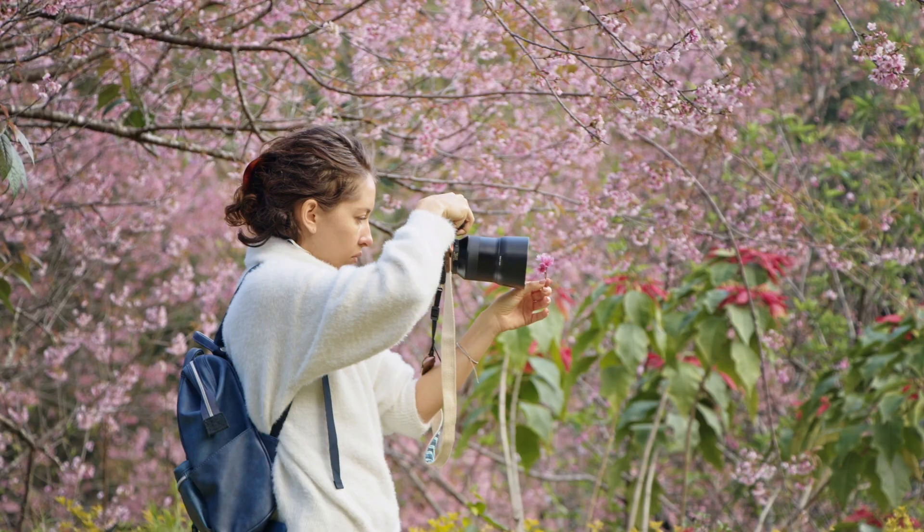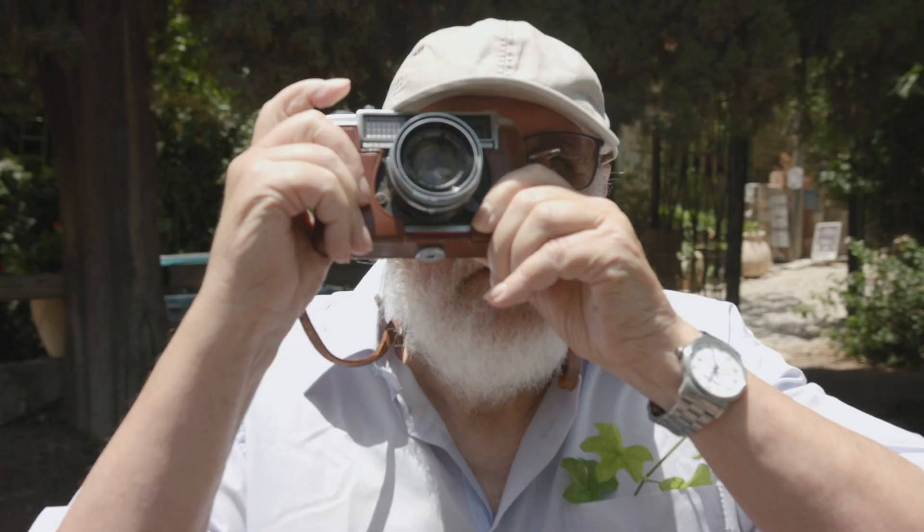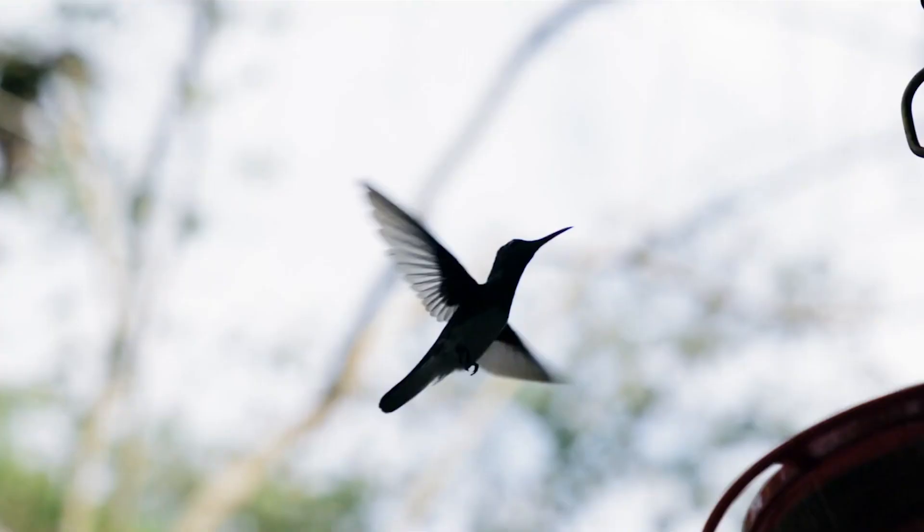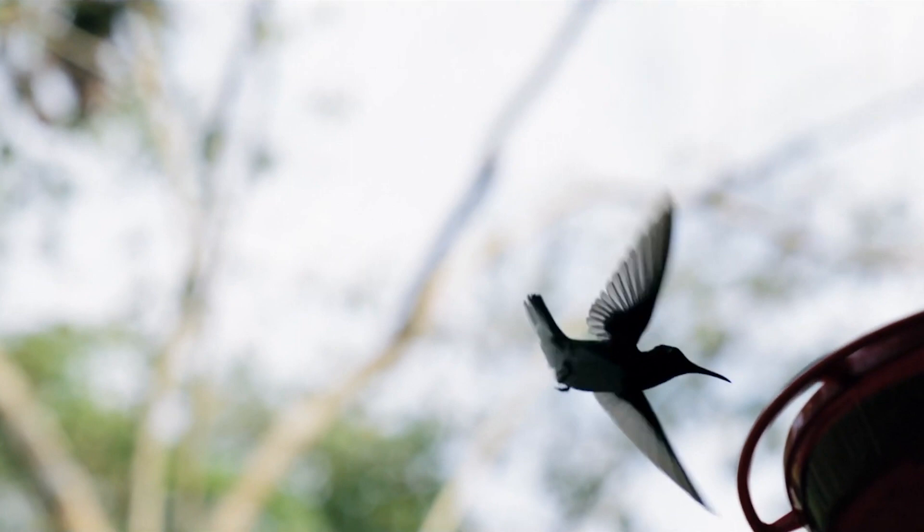Always remember to move slowly and don't make any sudden moves. Most wildlife are scared of you more than you are of them. You don't want to scare them off and ruin a good shot. Usually hummingbirds will come back to a spot after being scared, but you should still try to move gracefully.